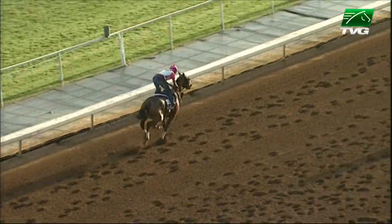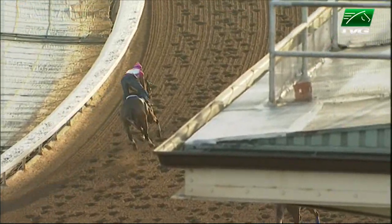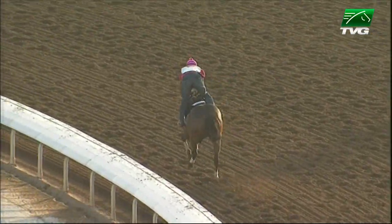What was the final time, Joaquin? Our clocker Donald Harris has her going off for a quarter in 22 and 4, four furlongs in 46 and 4.